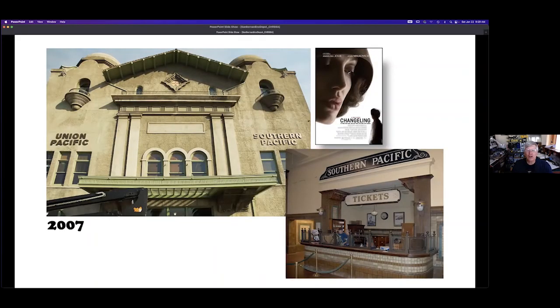The depot has been used for other purposes as well — for example, movie sets. In 2007, part of the depot was disguised for filming as a non-San Bernardino train station. Union Pacific and Southern Pacific lettering was added to the exterior, and the snack bar was changed back to its original function as a ticket counter but with a Southern Pacific sign.